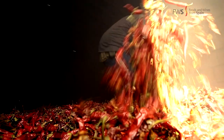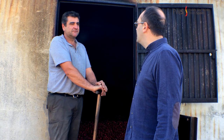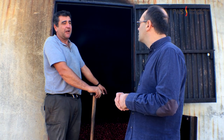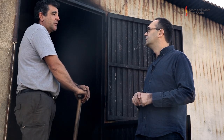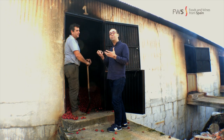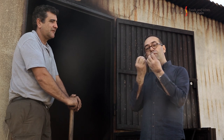Every day the peppers have to be moved to keep drying at the same level. There are about 5,500 kilos of pimentones here, a variety of sweet. With this smoking process, what we are giving to the final product is flavour, aroma, and the colour — beautiful and red — which will keep forever.